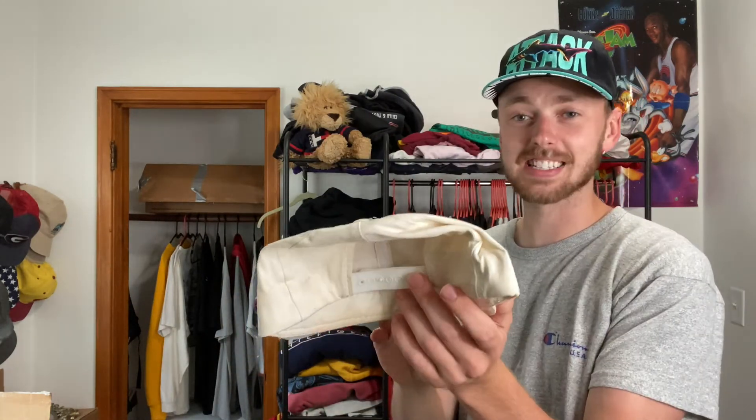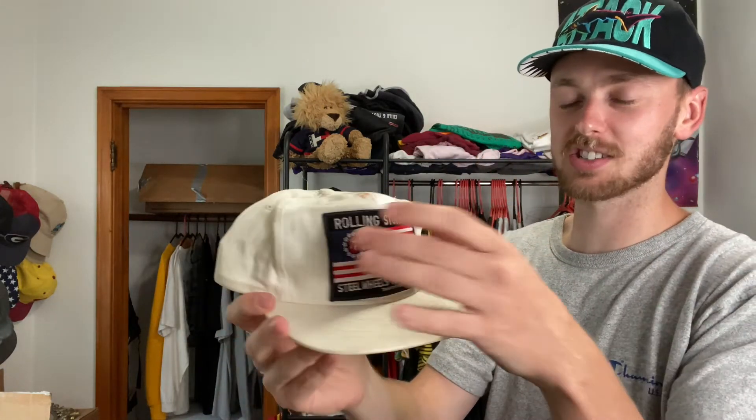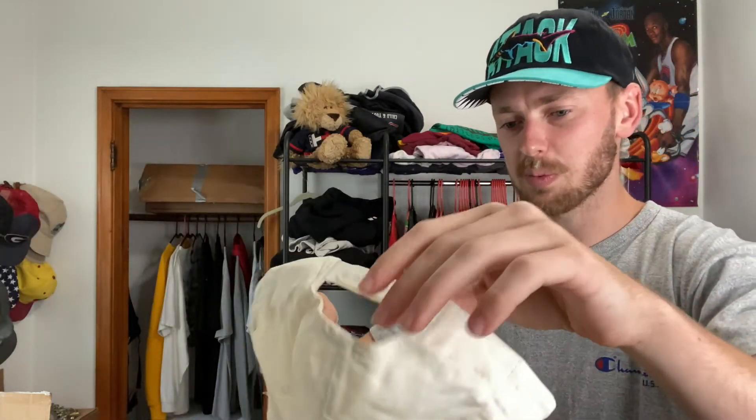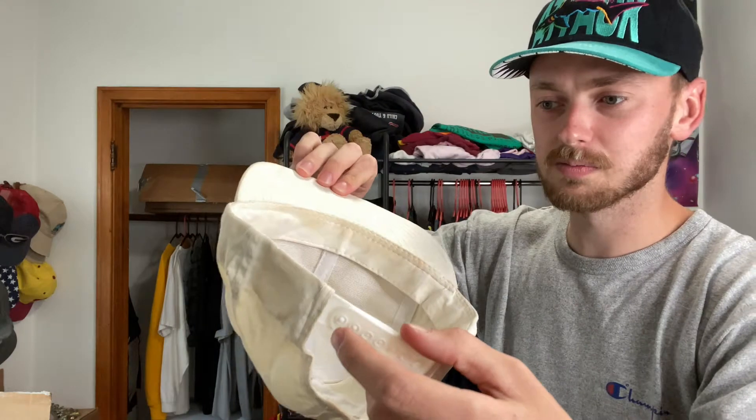To go with all the true vintage Guns N' Roses t-shirts, you gotta have the hat. This is the last hat in the box. Same thing as the Guns N' Roses hat — it's like a 90s patch sewn on. Steel Wheels Tour of 1989. That is insane — this hat has seen some action, you can guarantee that. I love the history of this thing. It's got some serious staining, signs of wear on the top and on the brim. If you flip it over to the underside, the undercarriage isn't too terrible — just a little sweat stains, I can get those out.